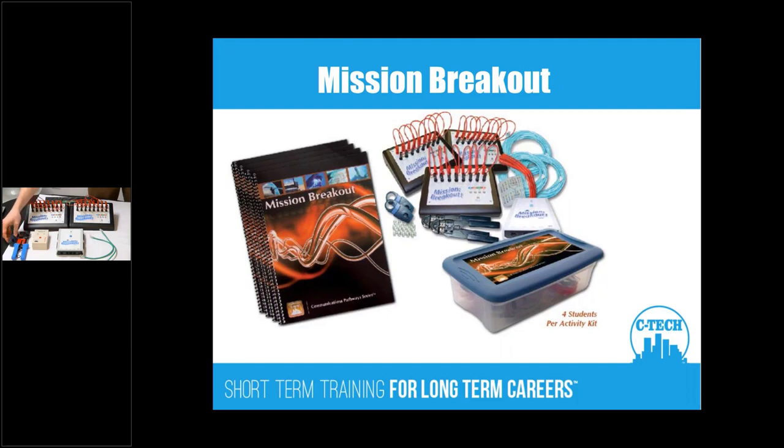Mission Breakout is the next program in the series. Just like the other programs, it's 10 hours long with 15 to 17 activities. You'll have a case containing contents for four students with enough materials to run the program several times. In this program there are consumables — students do make data cables — and we have part numbers available if you need to get more parts.